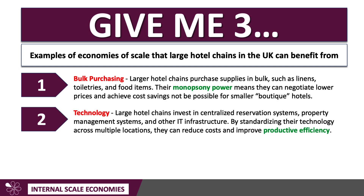A second economy of scale is technology. Big hotel chains can invest in centralised reservation systems and centralised property management systems. Their IT infrastructure is essentially a fixed cost of running the business, but by standardising their technologies across multiple locations — Premier Inn has over 840 hotels — they can bring down their unit costs and improve productive efficiency. The more hotels you have, the lower the unit cost comes.